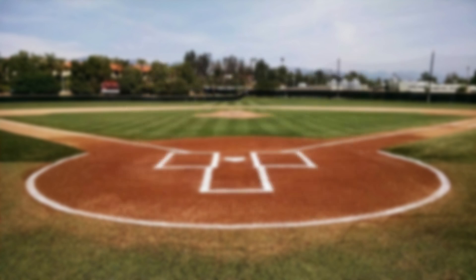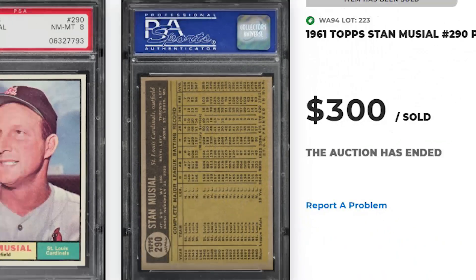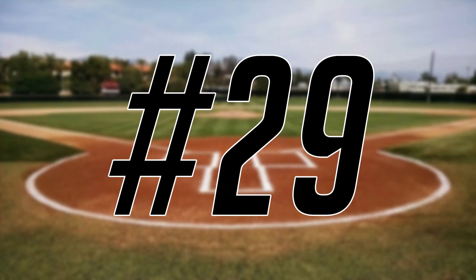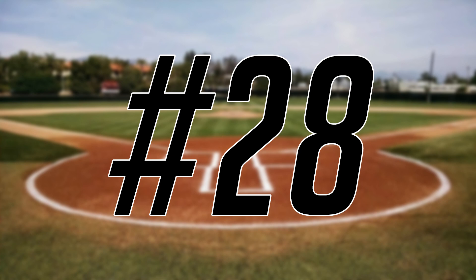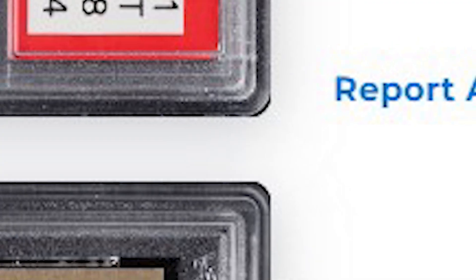We welcome another newcomer to today's list at number 30 with this 1961 Topps Stan Musial card number 290. This was a PSA 8 and it sold for $300. Up next at number 29 is this 1964 Topps Sandy Koufax World Series Game 1 card number 136. This was a PSA 8 and it sold for $324. Coming in at number 28 is this 1974 Topps Hank Aaron All-Time Home Run King card number 1. This was a PSA 8 and it sold for $348.